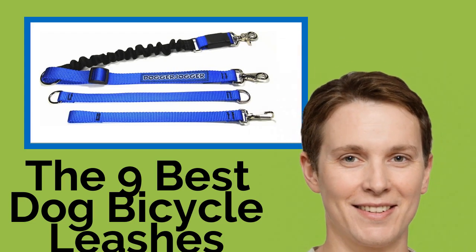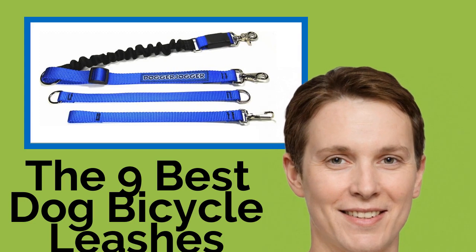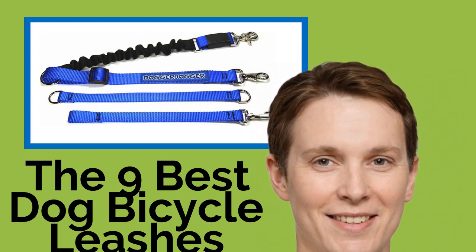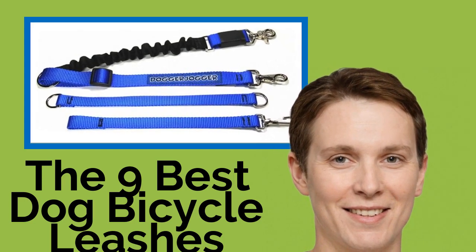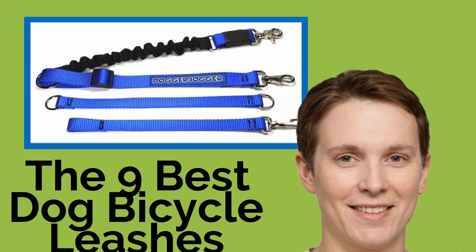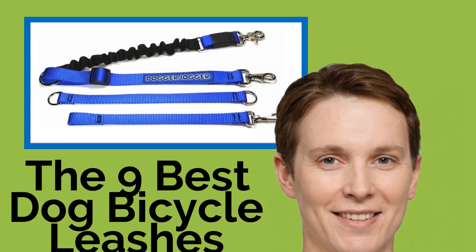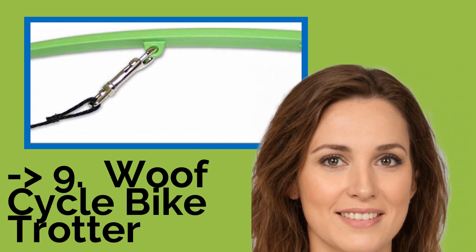The nine best dog bicycle leashes. If cycling is your preferred form of exercise or mode of transportation, you can take your furry friend along by using one of these dog bicycle leashes. These options are designed to prevent Fido from pulling you over while keeping him protected from the pedals and tires. Just remember to monitor your pooch's energy level and water intake to prevent fatigue and dehydration.